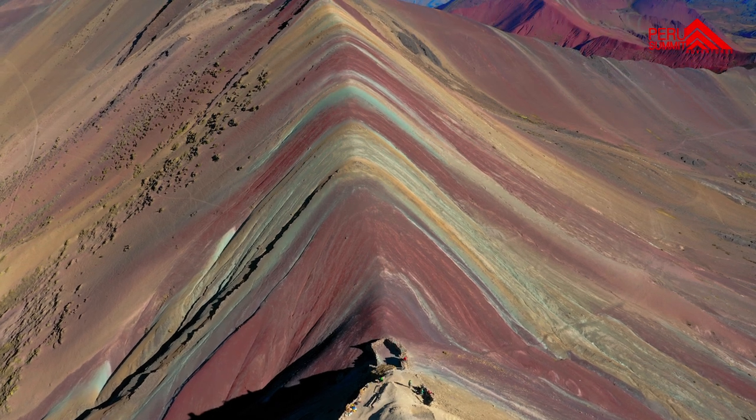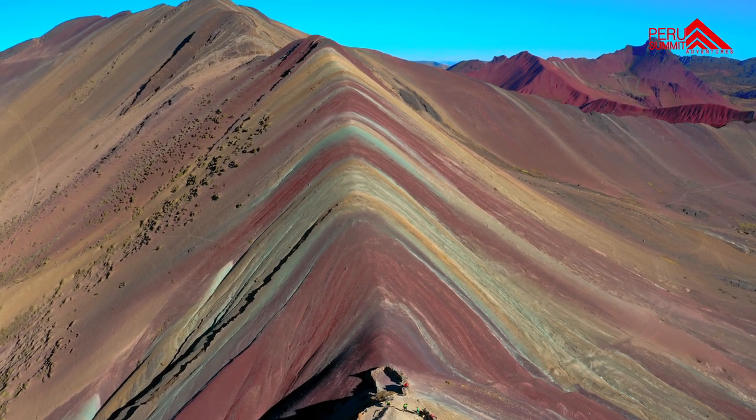So join us and let's go exploring to enjoy the peace of Rainbow Mountain.